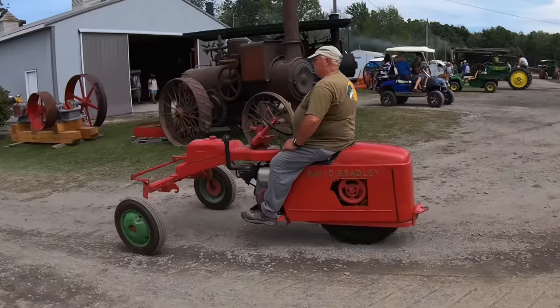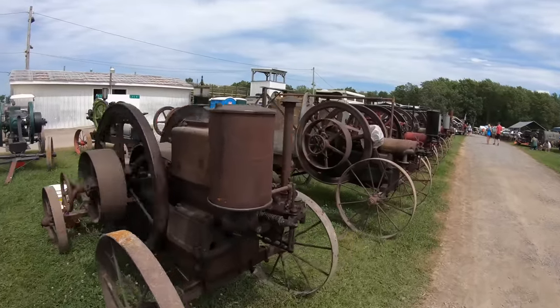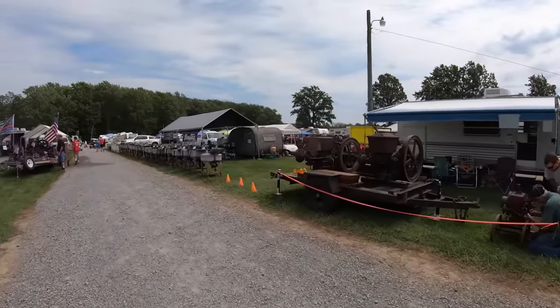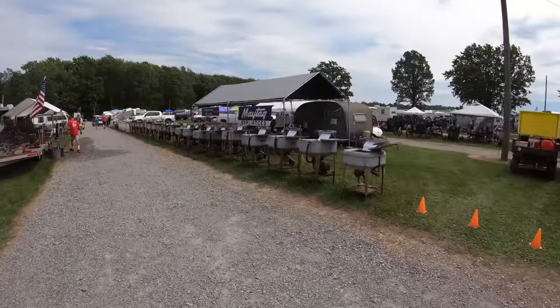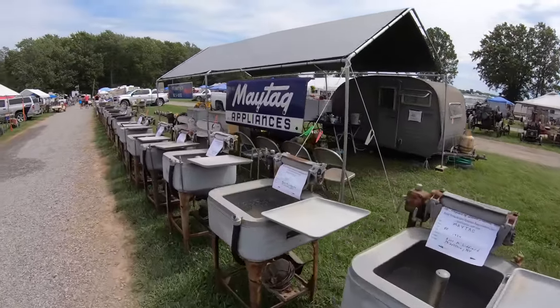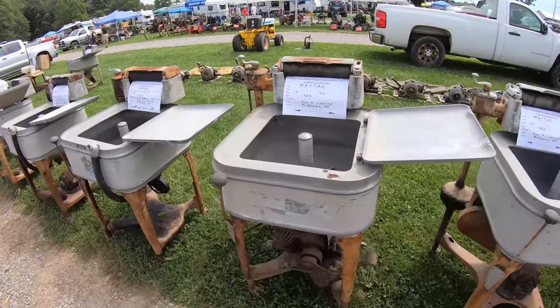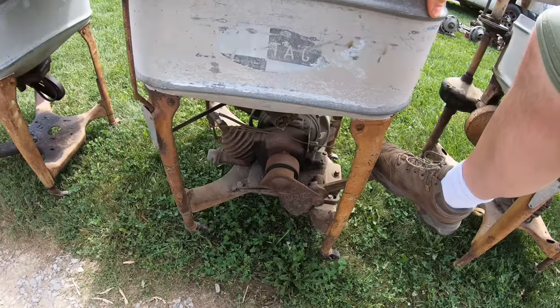That does it for that flea market and now it's time to look at the one with all the old equipment parts. This part of the show has some stuff for sale and some just on display — well, I suppose everything's for sale for a price. This is much different than the other flea market. Look at all these old washing machines! In the days before rural electrification, the washing machine had a little gasoline engine in it, and this is how you started it — with a kick start.